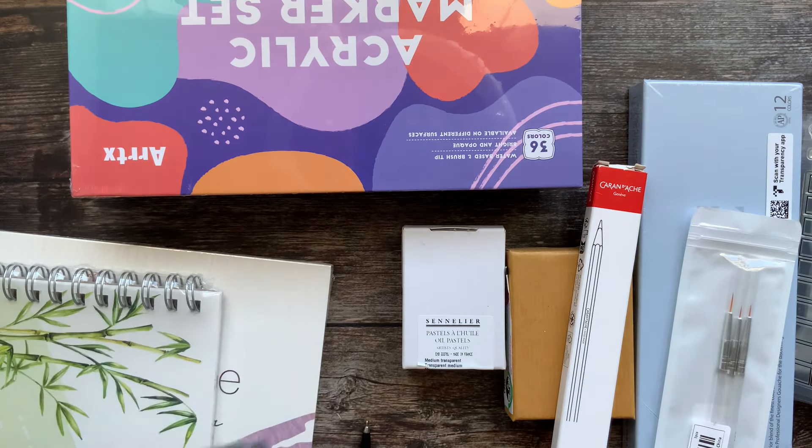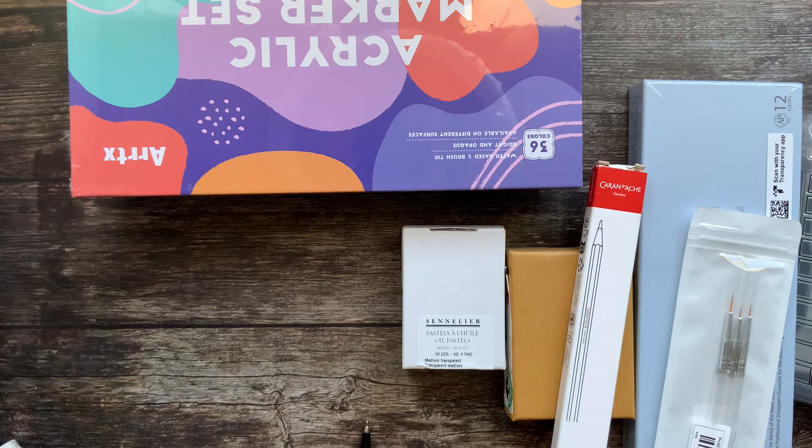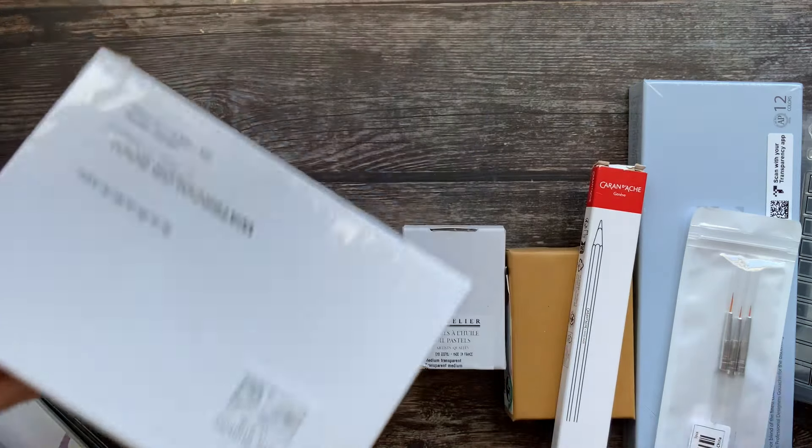Hi guys, so let's take a look at what I have here. I have art supplies from different shops — some are from Amazon, some from Temu, some from a local shop. Really a lot of cool stuff here.